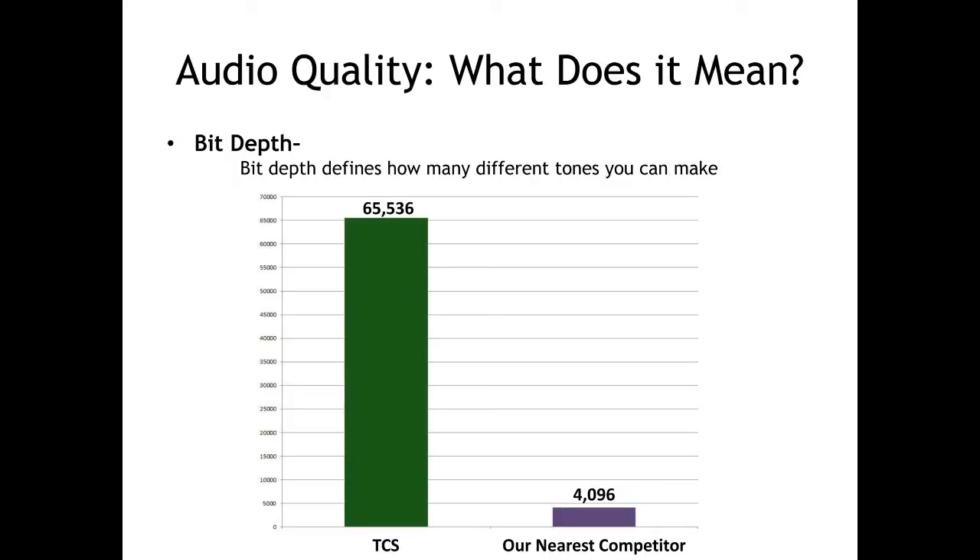Other manufacturers will try to deceive you into thinking that they have 16-bit audio samples, but they can't truthfully say that. They may be using a 16-bit processor, but that's not worth a piece of coal unless your audio signal is also 16-bit. Our closest competitor is using 12-bit audio samples, which gives them only 4,096 tones that they can reproduce, which is 2 raised to the 12th power, which means that the WowSound decoder can produce 16 times more than our nearest competitor's decoder can.